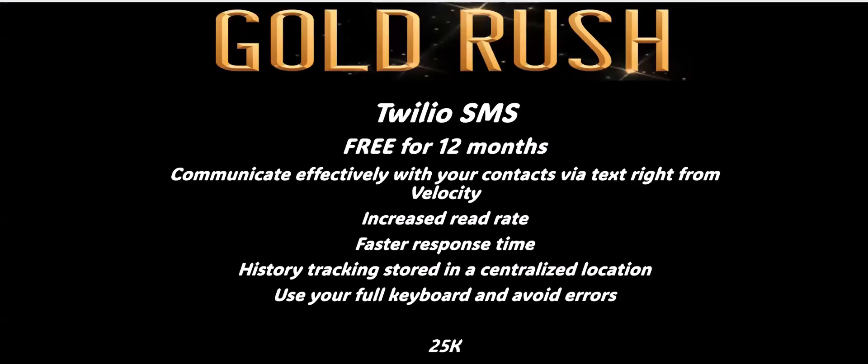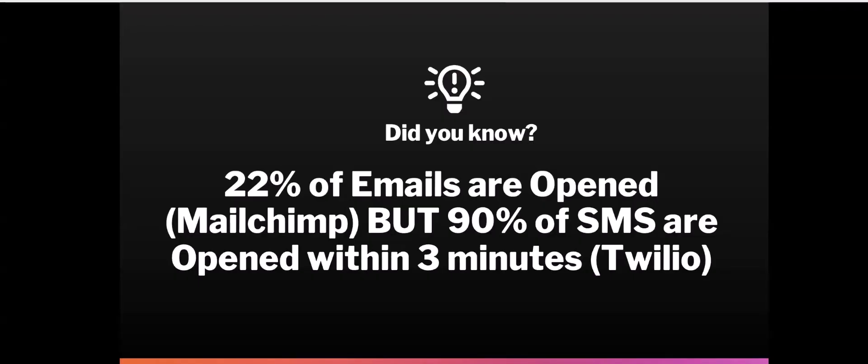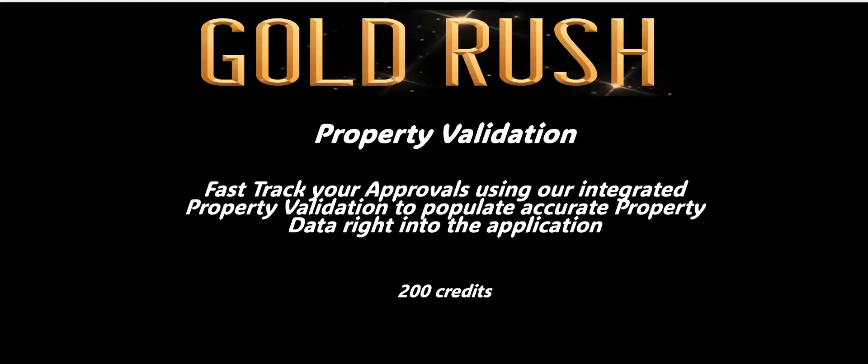Emails are absolutely effective, but let's add in another layer — SMS texting. You've got a 90% open rate within three minutes, so don't let this not be a part of your business. The next feature included in this bundle is Property Validation — an absolute game changer. In a nutshell, you key in the subject property details right into the deal, then press the Validate button. Velocity connects with Opta, a cross-Canada company, which pulls all its information and loads it directly into the deal, creating a level of trust with your lender.